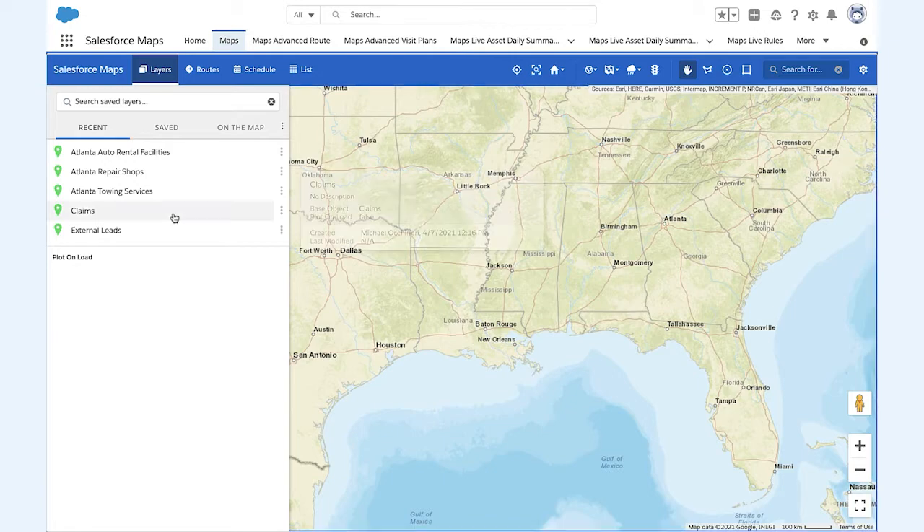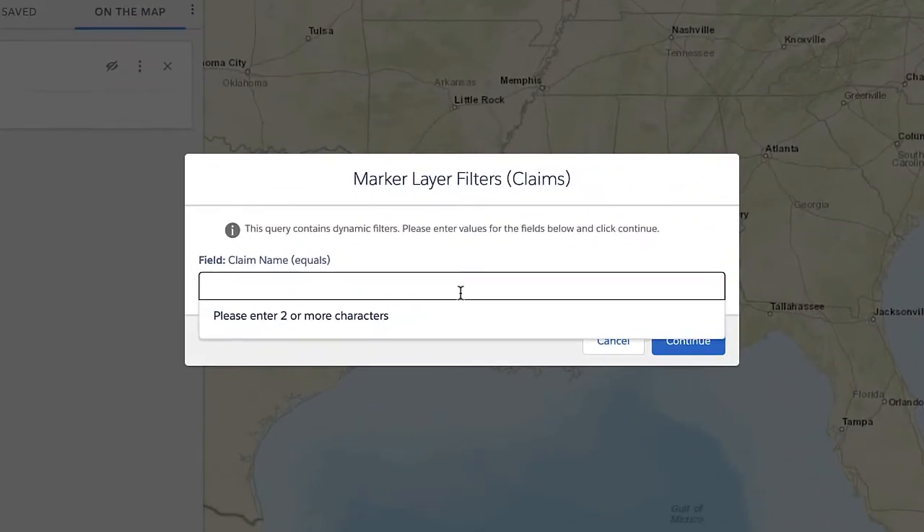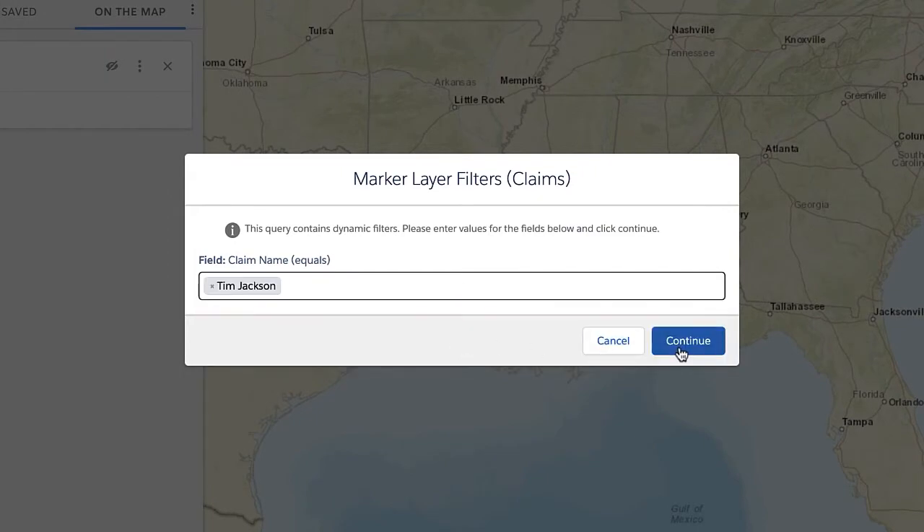First, the claims specialist can begin by searching for the current customer's claim record and plotting his or her accident location on the map.